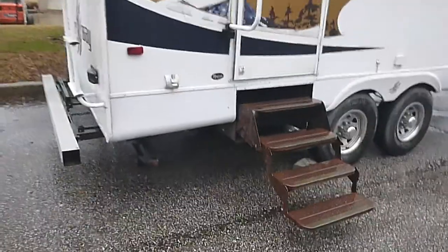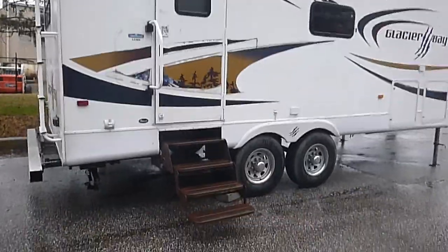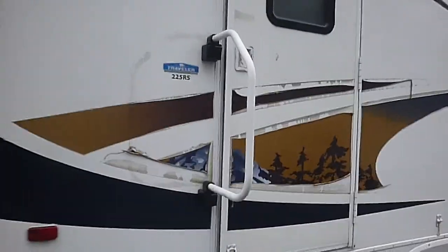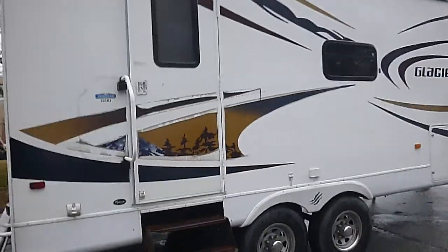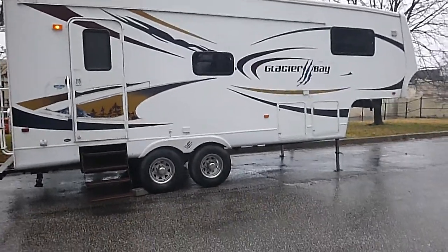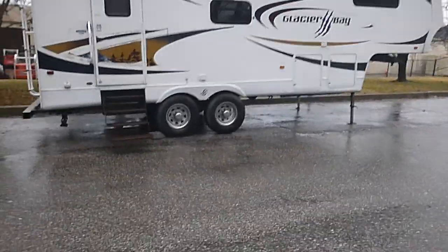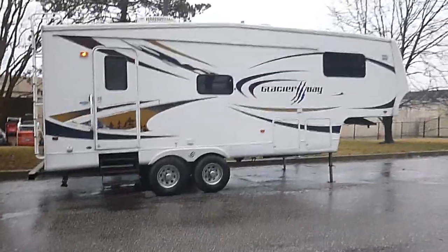So there you have it — Glacier Bay 2007, Model 225 RS, called the Traveler. This unit is being sold with no reserve to the highest bidder, regardless of price. We're located in Brooklyn Park, Maryland, just north of Annapolis. This is at our storage facility in Towson, Maryland. Any questions, call or message anytime. Once again, it's a 2007 25-foot Glacier Bay fifth wheel, no reserve.